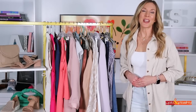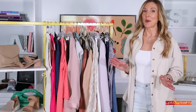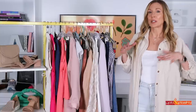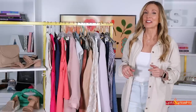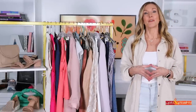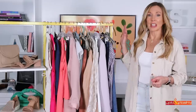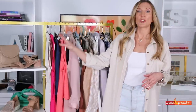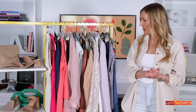Hey everybody, it's Angie and welcome to Hot and Flashy. I am so excited about today's video because it is spring lookbook time. Spring is perfect because it's not too hot, not too cold — you wear really cute outfits. I've got everything in here from casual everyday outfits to work outfits to a little bit more dressy outfits, shoes, tops, and handbags.